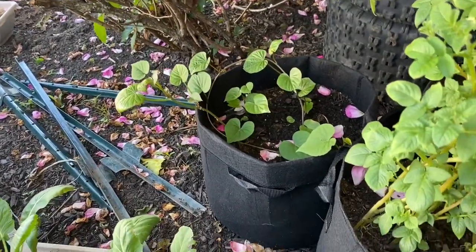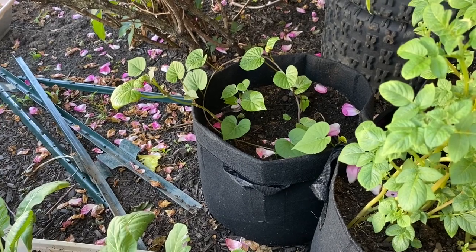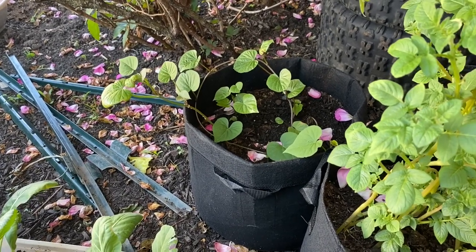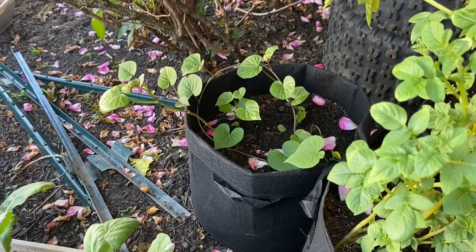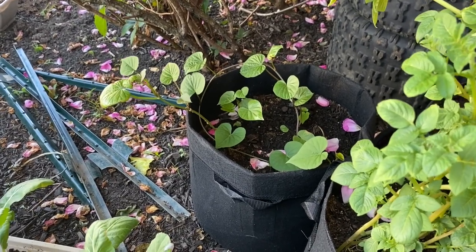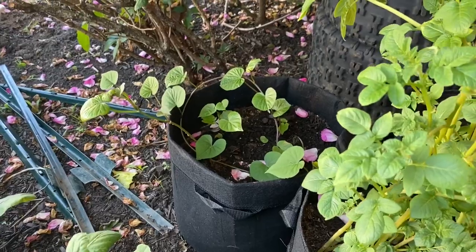Over there are my sweet potatoes — I'm so excited for those because before I put them out here they were still on the maroon side of the leaves. Now they're beautifully green and healthy looking, so I'm excited for those.